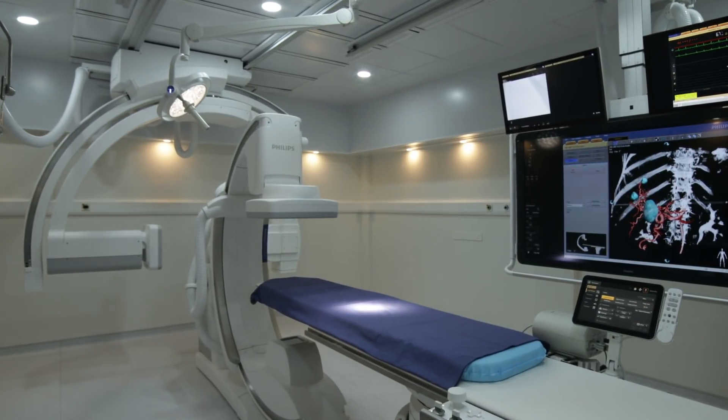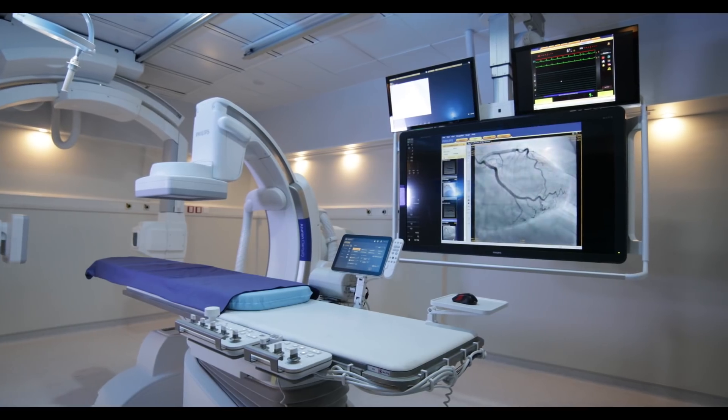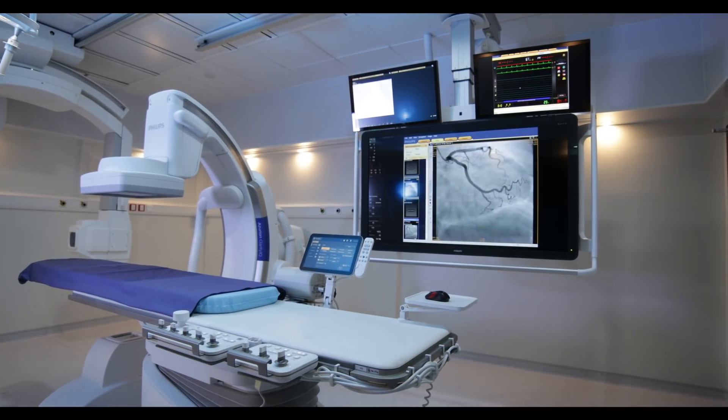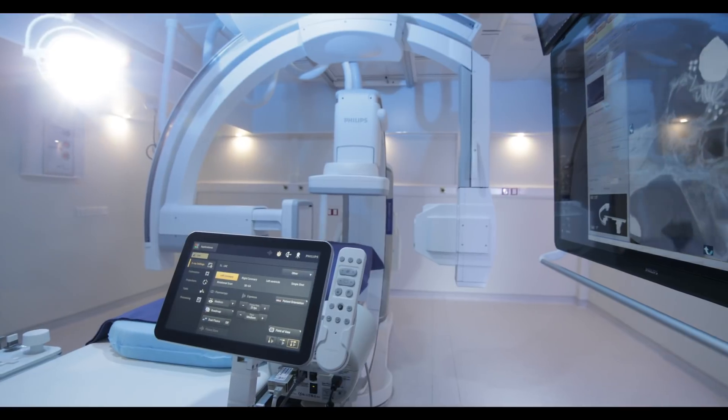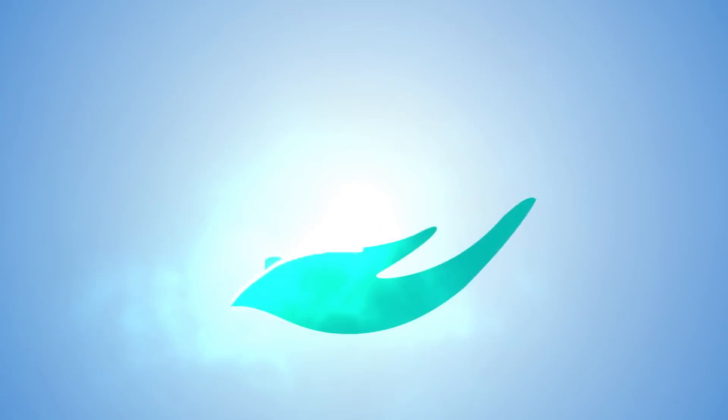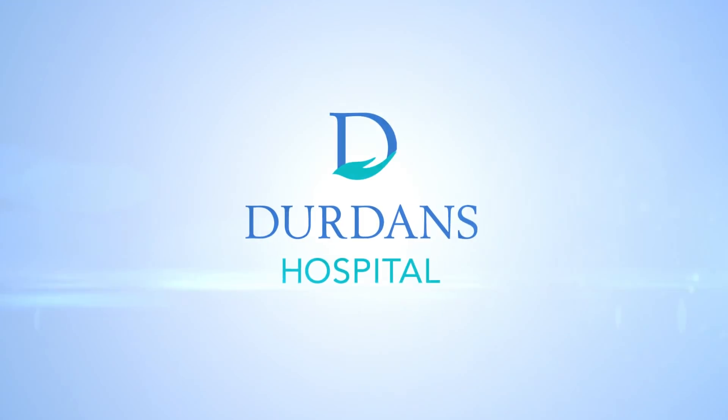Now presenting South Asia's most advanced image-guided therapy system — Philips Azurion Biplane. Dedicated to you.